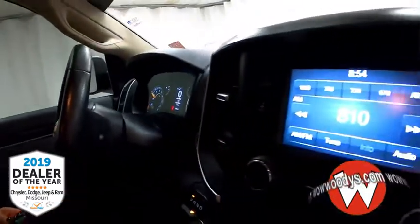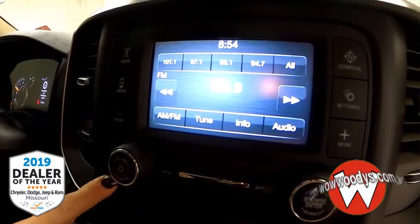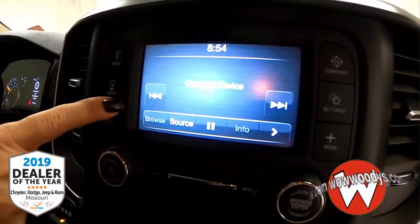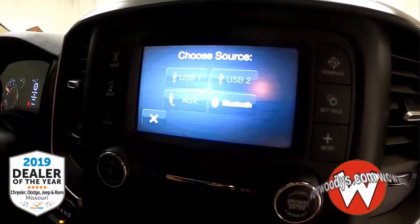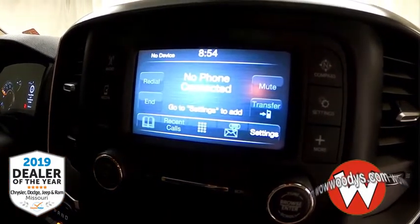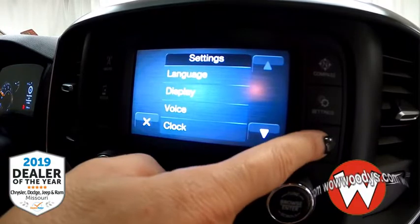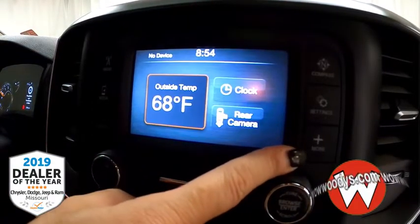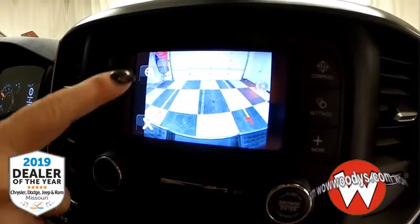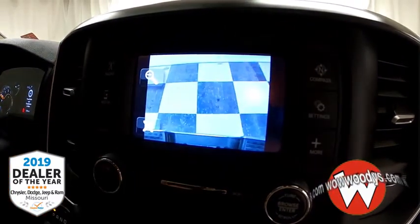As we head over to your 5-inch media center brought to you by Uconnect, you've got your radio control so you can subscribe to satellite if you choose to. You also have media control, so you can connect your device via Bluetooth, USB, or auxiliary. You also have hands-free voice communication — you can make or receive phone calls through your media center. And you have a backup camera with those ghost lines to guide you safely while backing up, as well as that zoom-in capability so you can see what's going on with your hitch.